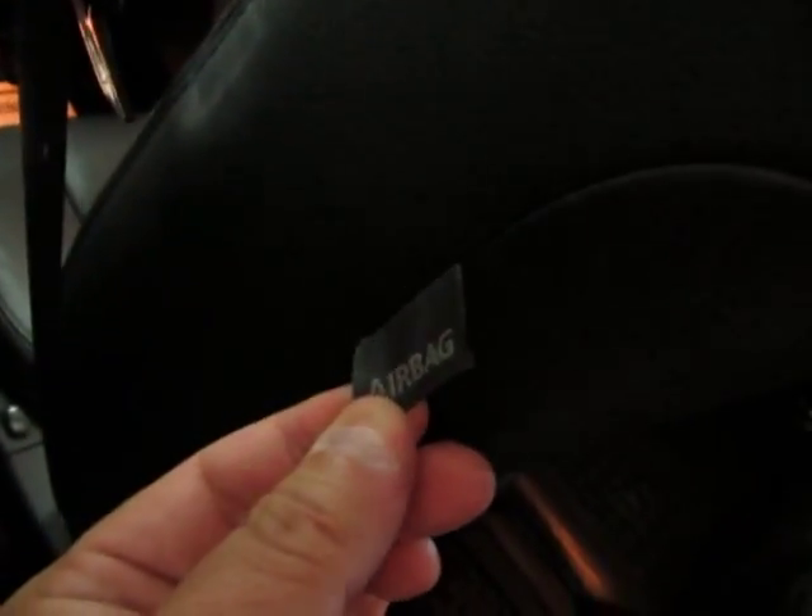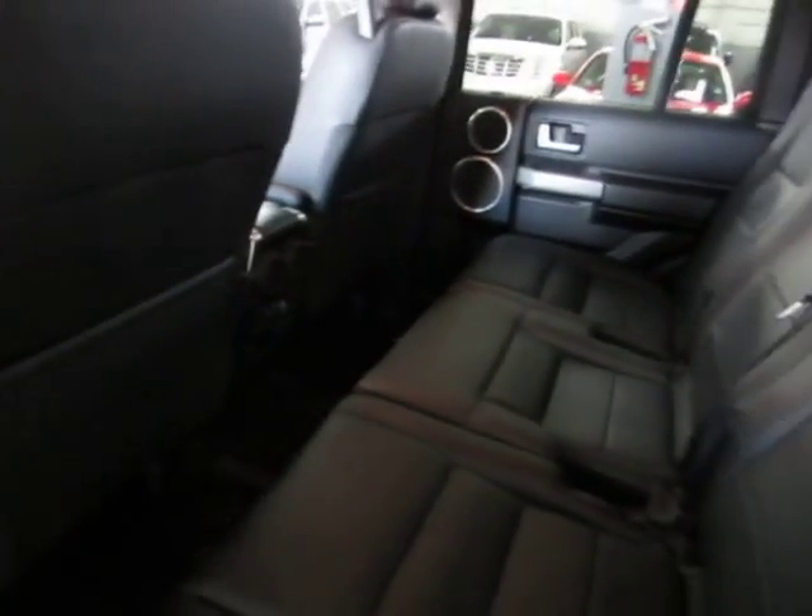Here's the side airbag I was telling you about earlier that we couldn't see from the front. We've also got the rugged mats back here as well.